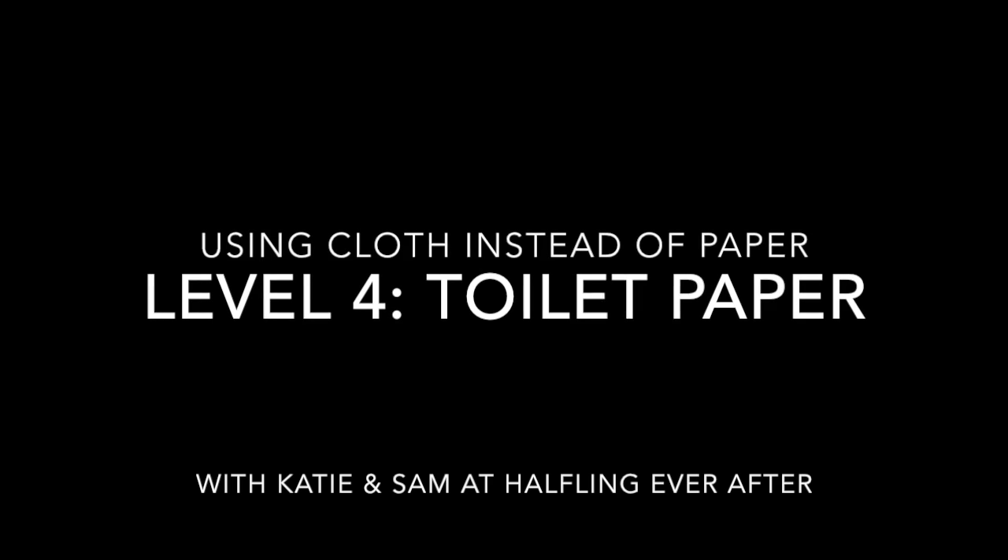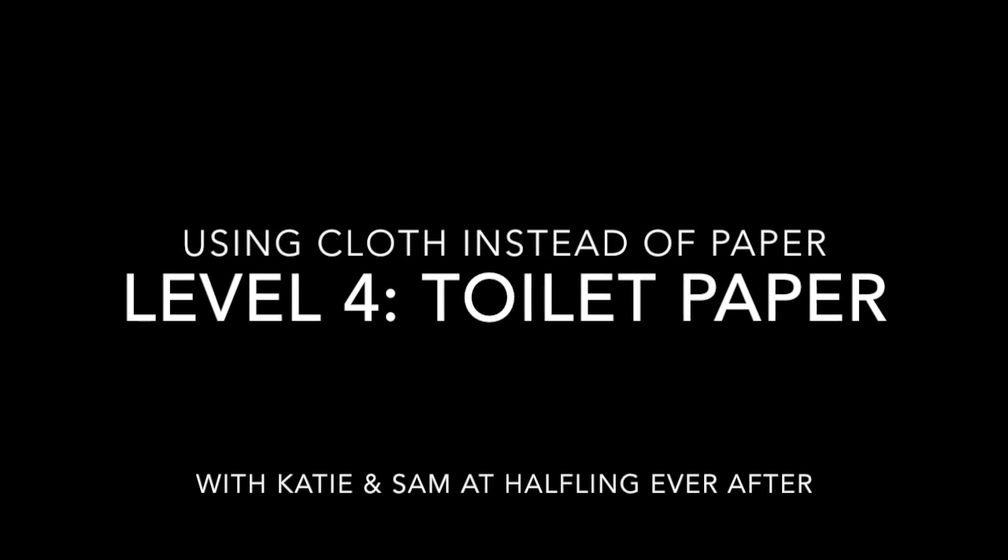I'm Katie and I'm Sam and we're at Halfling Ever After. Today we're going to talk about using cloth in place of paper products.